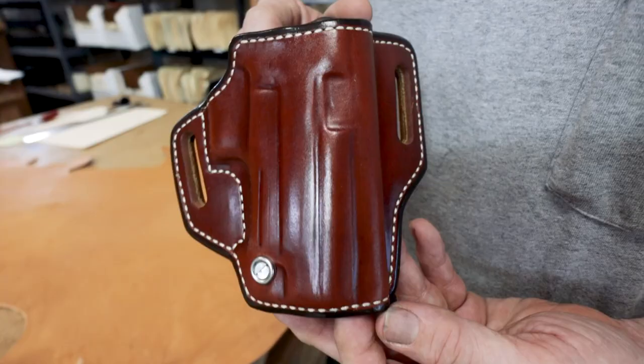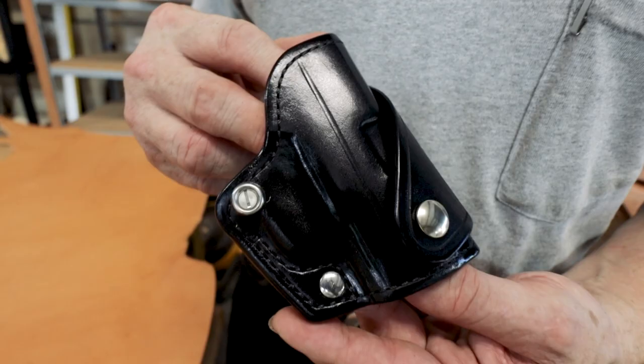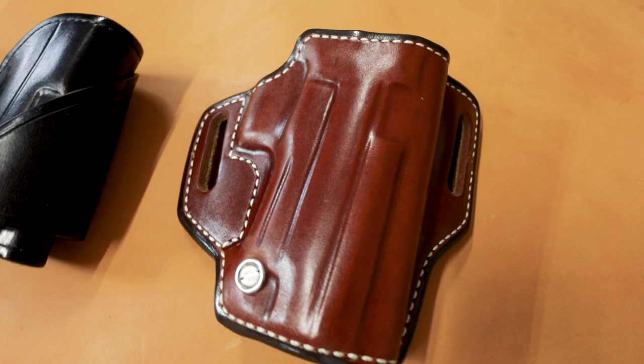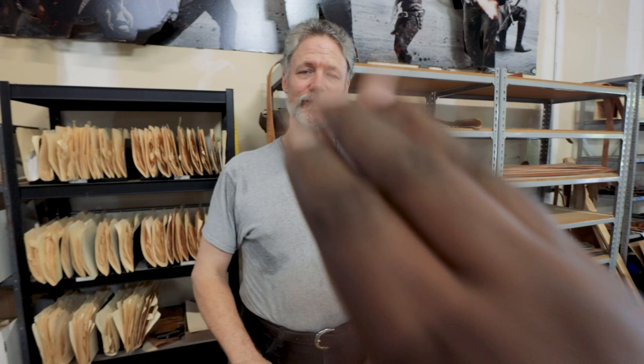Number four: color. We have three main colors — natural oil finish russet brown, which is the most popular and what you'll see in most of our catalog pictures; black, never a problem; and dark chocolate. We can do other colors, but those are the three most popular. For exotic skins like lizard or shark, there are all kinds of different colors, textures, and materials — you can really go down a rabbit hole with those.